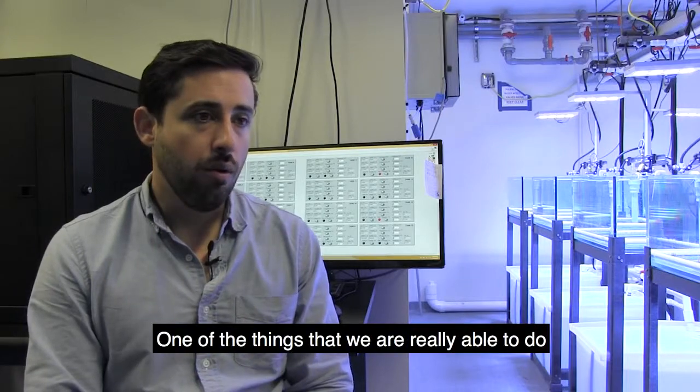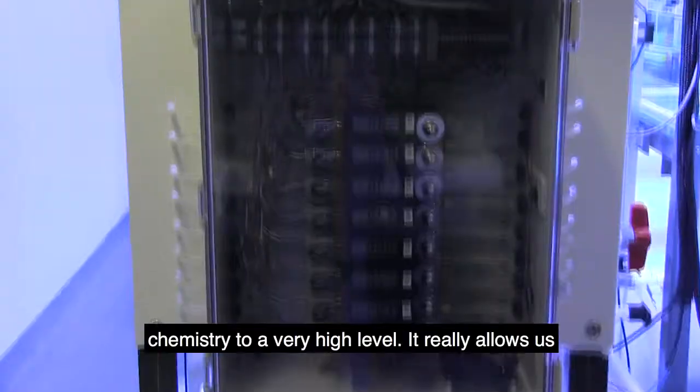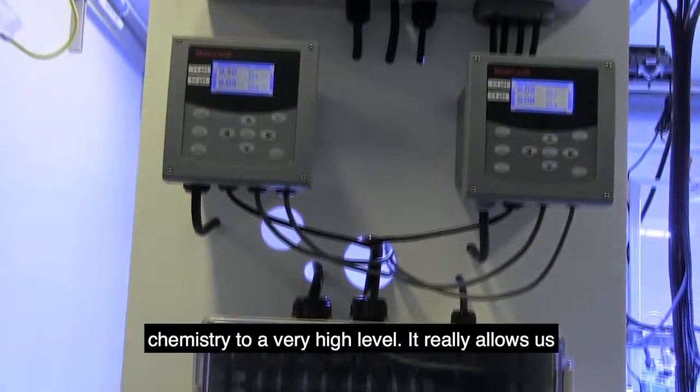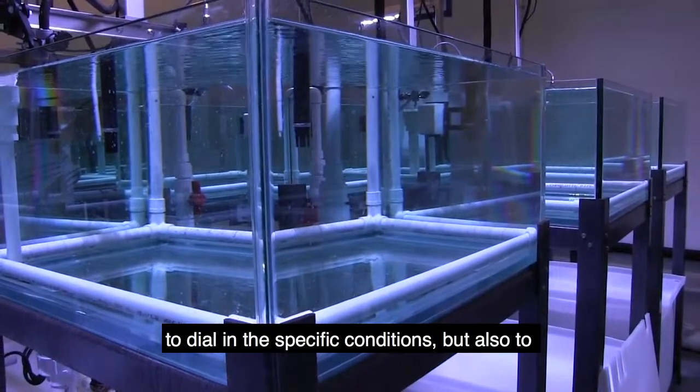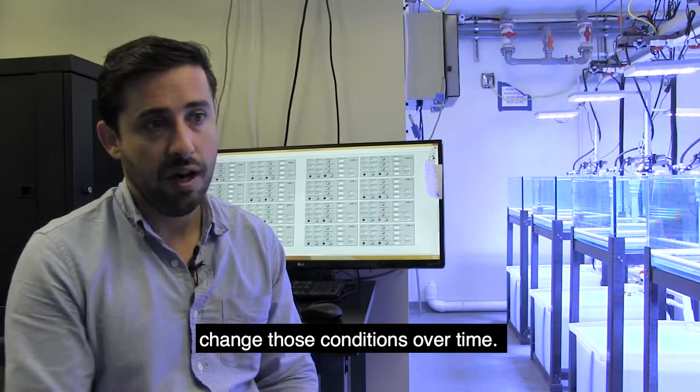One of the things that we're really able to do with this lab is control carbonate chemistry to a very high level. It really allows us to dial in very specific conditions, but also to change those conditions over time.